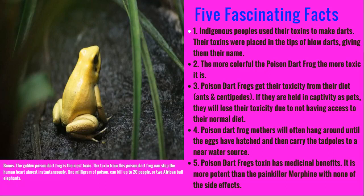Poison dart frogs have this toxin, and this toxin has a lot of medicinal benefits. It actually is more potent than the painkiller morphine, and it has none of the side effects.